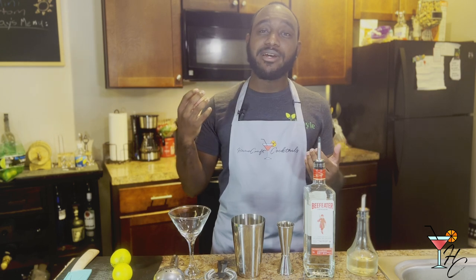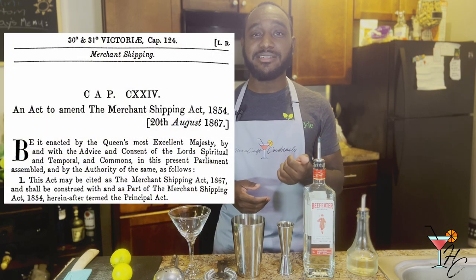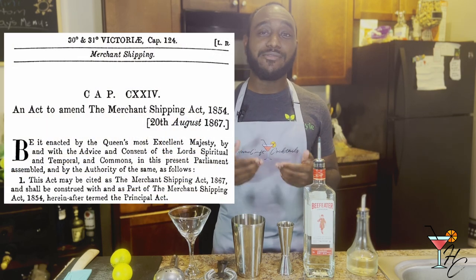Going back to the 1800s, once they realized that citrus fruits were really good at preventing scurvy, the British Constitution actually developed a law called the Merchant Shipping Act of 1867, which made it mandatory for all British ships to carry rations of lime juice for their crew.